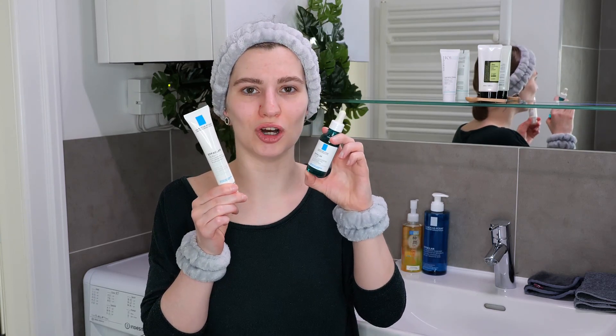Hi, my name is Vanessa van Dijk and in this video I'm going to show you how you can use La Roche-Posay Effaclar Duo Plus and the Effaclar Ultra Concentrate Serum.